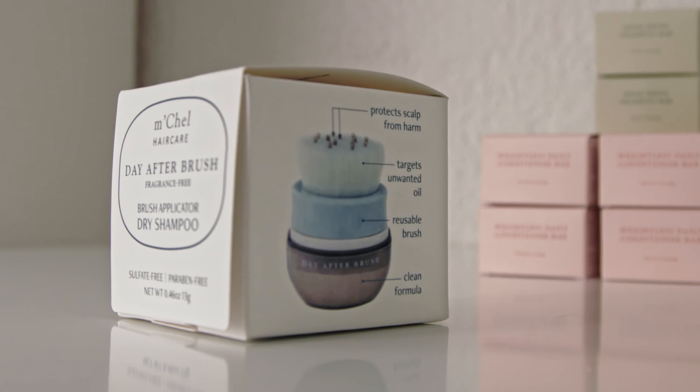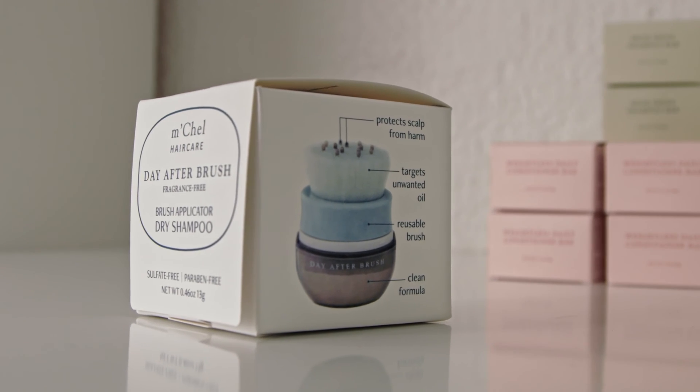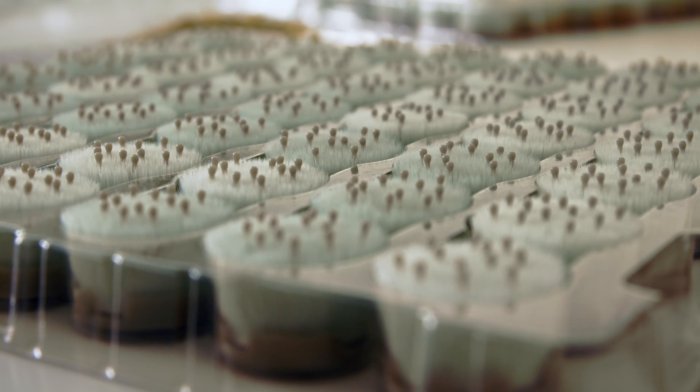It's a patented applicator for applying dry shampoo that targets oil on the hair while preventing the powder from reaching the scalp.